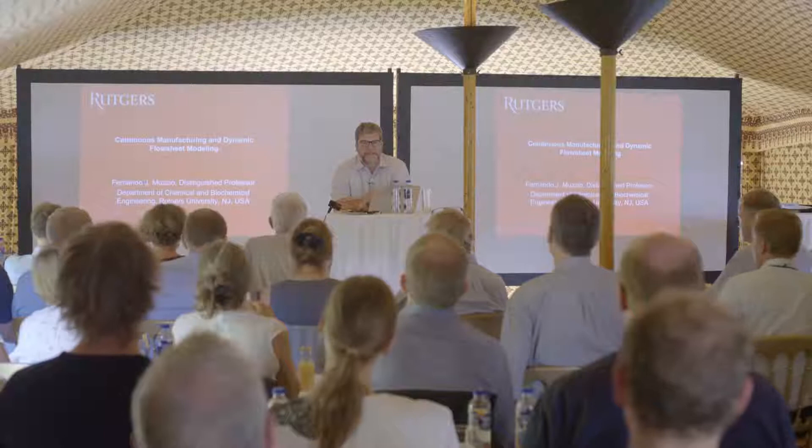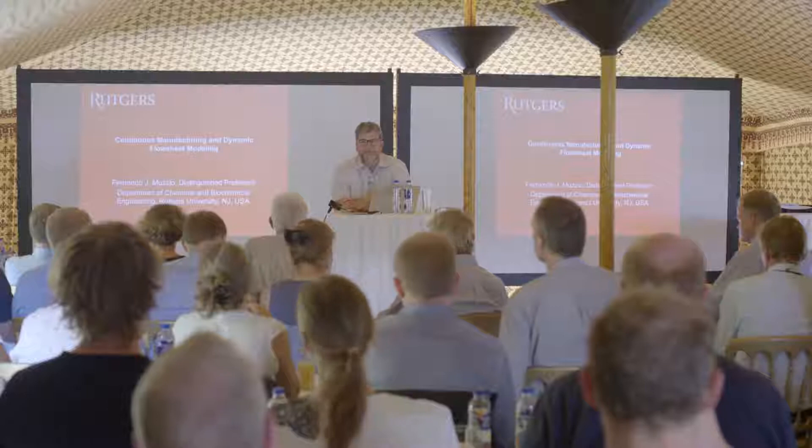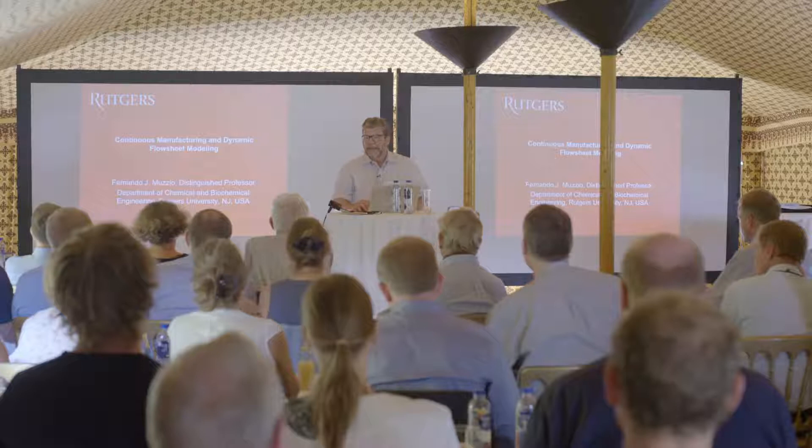It's a pleasure to be visiting back Haldor Topsoe. We've collaborated on and off for probably close to 15 years now, and we did quite a few projects in years past, working with Niels Dalskov and Nina Jokil and a few other people from here. I'm glad to be back in Denmark.